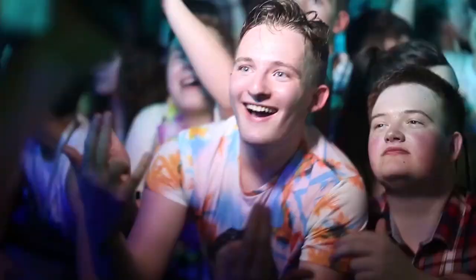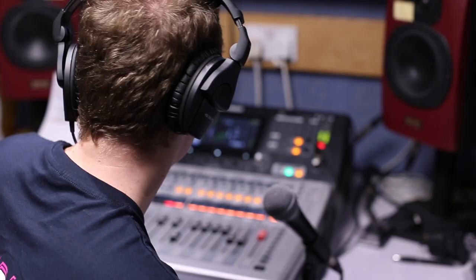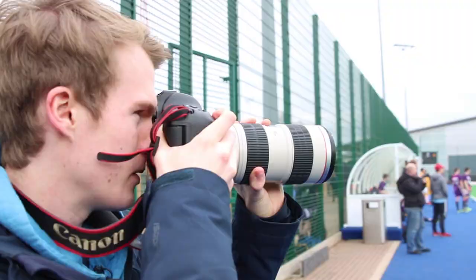Here at LSU, there are also cafes, nightclubs, bars and the fantastic LSU sections: Action, RAG, Enterprise, Societies, Sport, Welfare and us, LSU Media, where you can get involved with TV and radio production, journalism and photography.